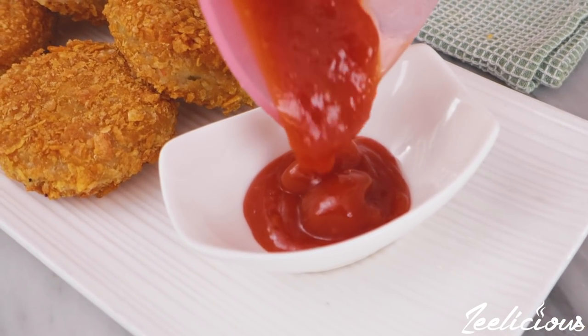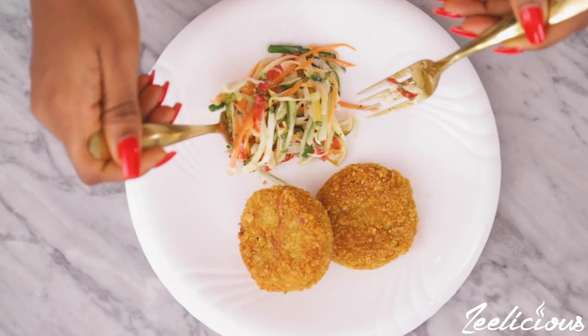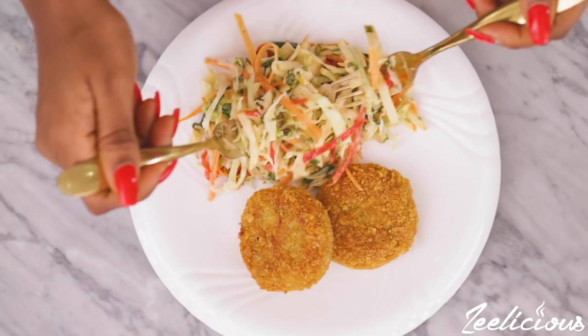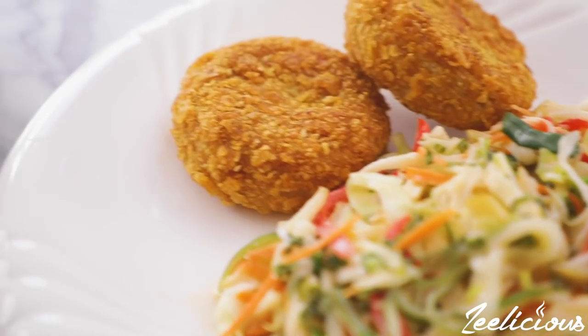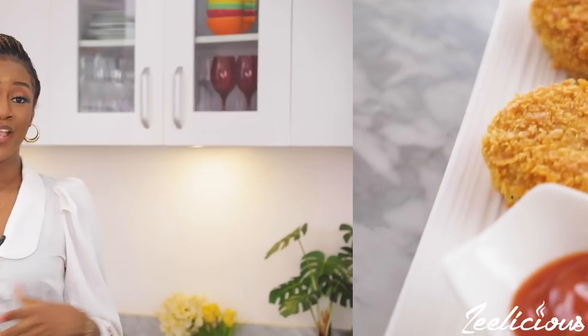I like it either way, but whatever you do just ensure that you enjoy it. If you found this video helpful, please give it a thumbs up and share with your family and friends so they can learn how to make something new as well. You see when I said this recipe was dear to my heart — you understand now, right? It not only tastes amazing, it looks amazing, it's very eye-appealing, and it's also very easy to recreate. I hope you'll add it to your repertoire of easy recipes. Please send me your pictures on Instagram — they make me so happy!